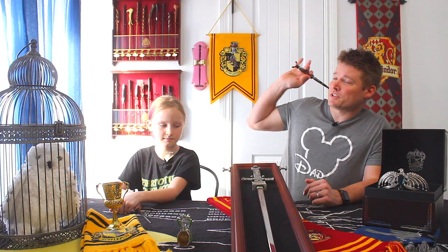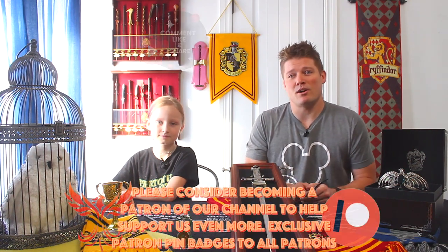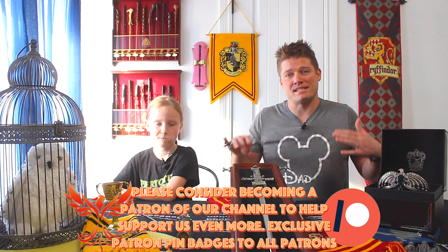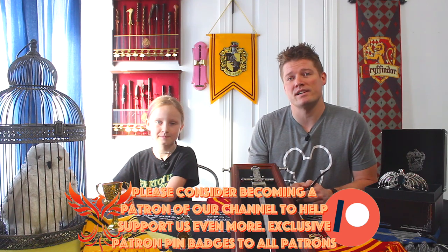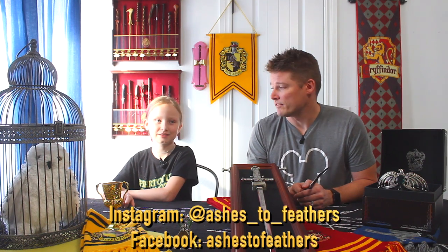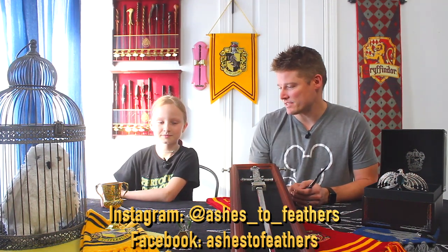We have the four Hogwarts house items here in front of us. But before we get started, if you guys are wanting to be part of our team and would like to subscribe to the channel, you can do so right here above Hannah's head. Be sure and click that bell notification icon — it'll tell you any time we upload brand new content. We also have a Patreon page with specific access to certain tiers. Follow our Instagram at AshesToFeathers, and we also have a Facebook page.